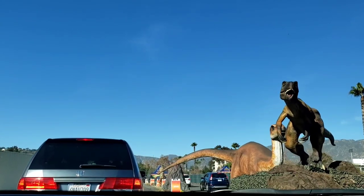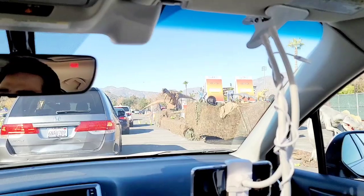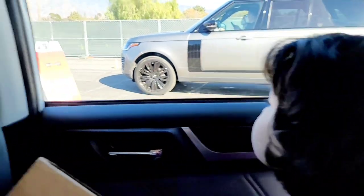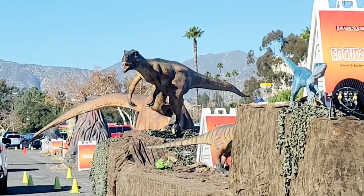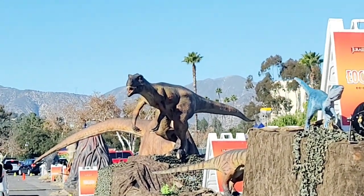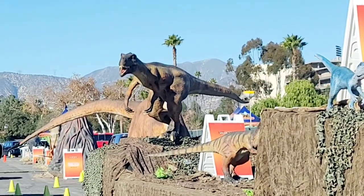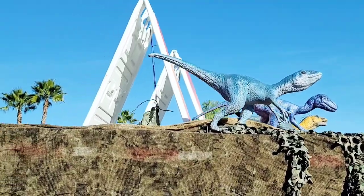This is Dino Dustin, one of your guides to Jurassic Quest Drive-Thru Safari. Before we go in, we should go over a few rules: please keep your hands, feet, heads, children, and other appendages inside your vehicles at all times. What you're looking at is the Triassic period.